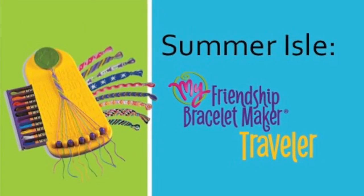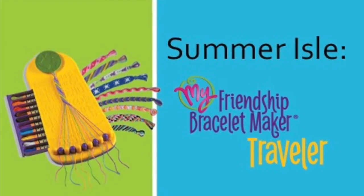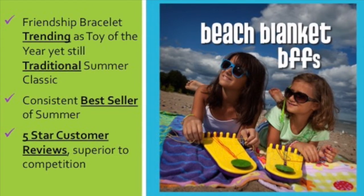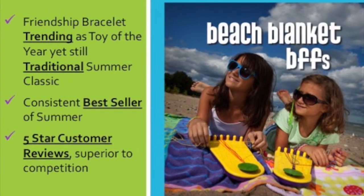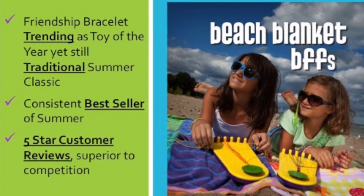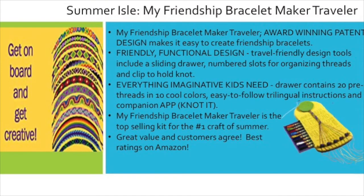For the summer aisle, we're recommending our number one bestseller of the summer, the Friendship Bracelet Maker Traveler. It is consistently one of the top toys of summer around the globe because that is the time when kids are making friendship bracelets. It also happens to be trending right now — a quick Google search shows friendship bracelet makers are at the top of this year's toy list for the holidays. We hold the patent for the only friendship bracelet maker on the market that provides the tools kids need to make the bracelets.